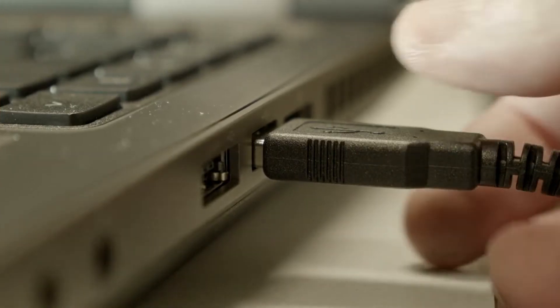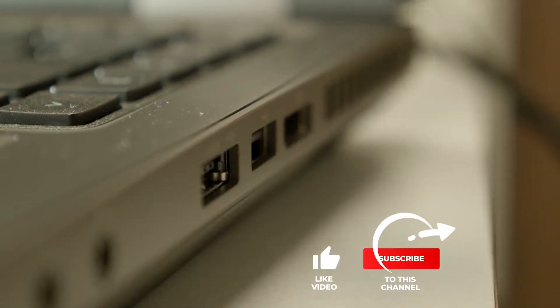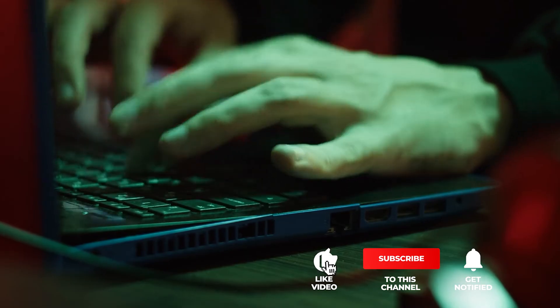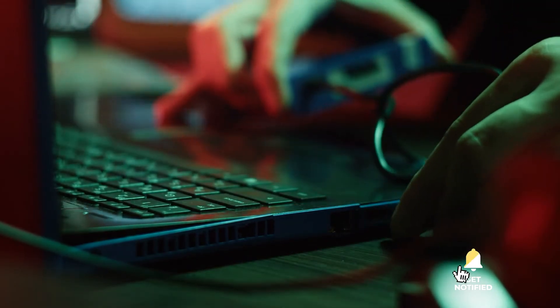Still haven't found a laptop docking station that meets your needs? Well, keep watching because we have more lined up for you. If this is your first time visiting our channel, be sure to subscribe and hit the bell icon to receive notifications of our next videos.